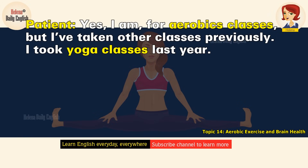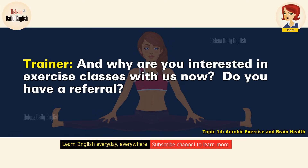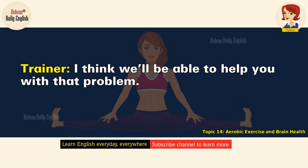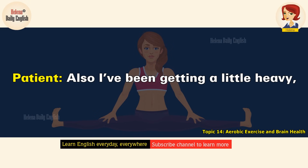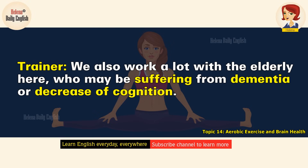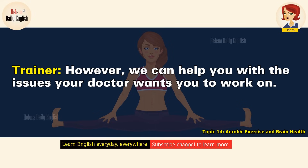And why are you interested in exercise classes with us now? Do you have a referral? Yes, I do. My doctor told me to call you. I've been feeling depressed, and she said it would improve my mood. I think we'll be able to help you with that problem. Medical research shows a clear link between exercise and mood. I've also been getting a little heavy, and the doctor thought that regular exercise would help me stave off any big weight gain. Exercise has many benefits. We also work a lot with the elderly here who may be suffering from dementia or decrease of cognition. However, we can help you with the issues your doctor wants you to work on.